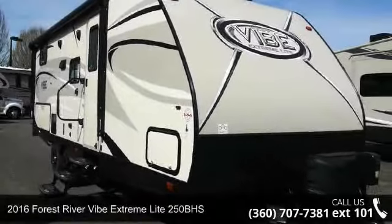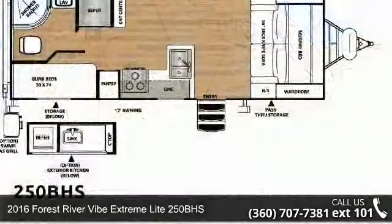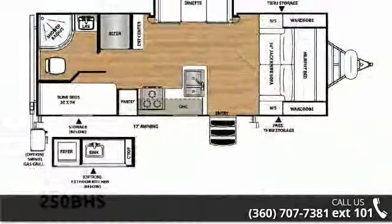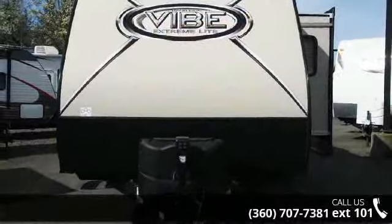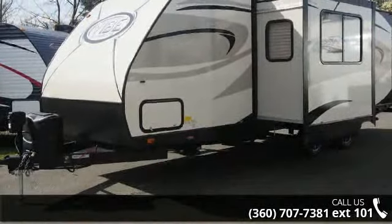Begin an adventure with this 2016 Forest River Vibe Xtreme Light 250 BHS. If you are looking for an RV with quality construction and ease of towing, this may be the one. Perfect for vacationing, adventuring, or just relaxing, this travel trailer awaits you.